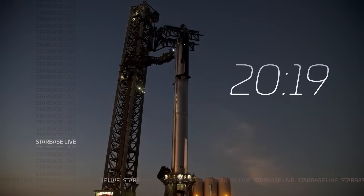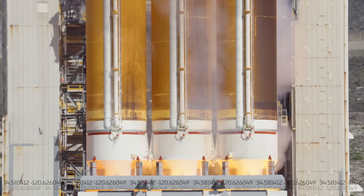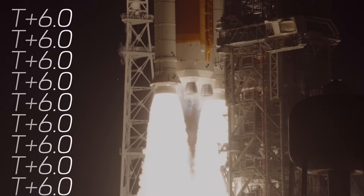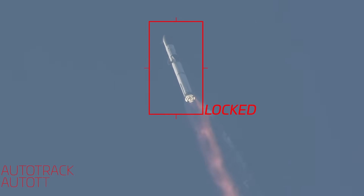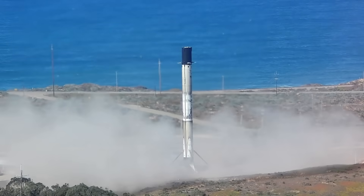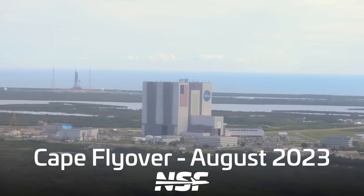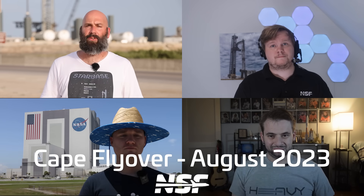Hi, I'm Jack Beyer with NSF, and we'll go over all that and more in this Cape Flyover, sponsored by Brilliant. It's not gonna be just me in this video, though. We're also gonna talk to Adrian, Sawyer, and Max to go over all of the content that we've captured. Let's start off with Max, who actually flew over the Cape and captured a lot of the video you're about to see.